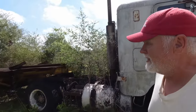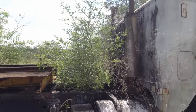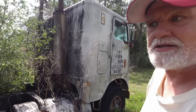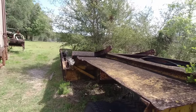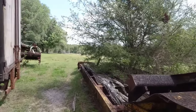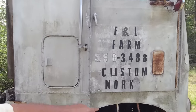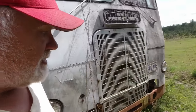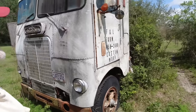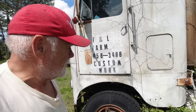It's a single axle. He had this low boy hooked to it. At one time he did some custom work — you can see right here — and he made a custom U for his custom work sign. I don't know what year it is, but we're going to find out. I'm going to say it is a 72 model. Let's see if we can find out.